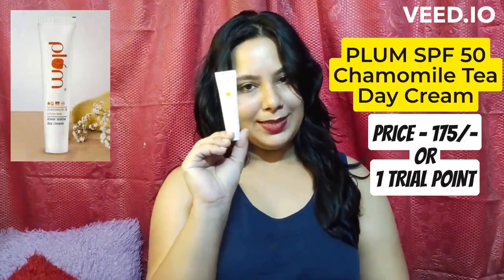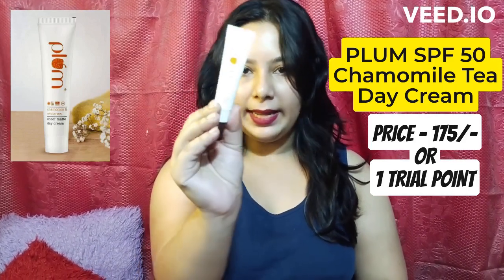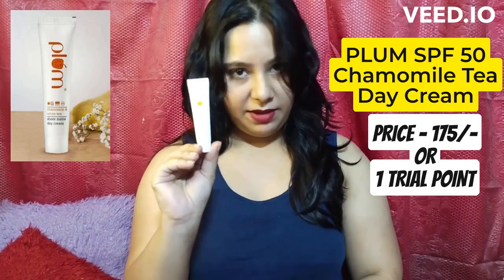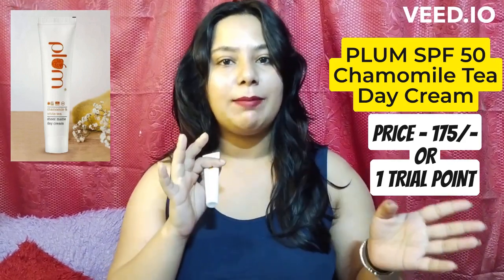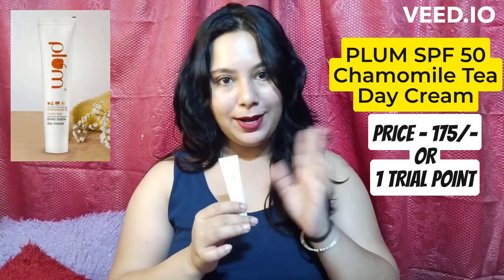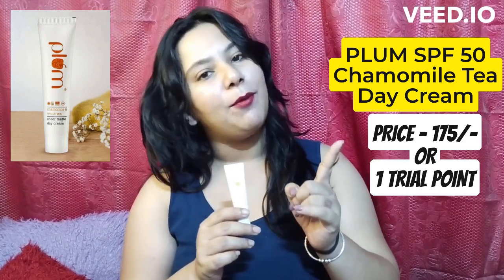The fourth product is the Plum Chamomile and White Tea Matte Day Cream. This is originally Rs. 175, but I got this for free from Smitten using only one trial point. I had 6 trial points total and already got 4 products, so this is my fourth product. Again, this is for free.